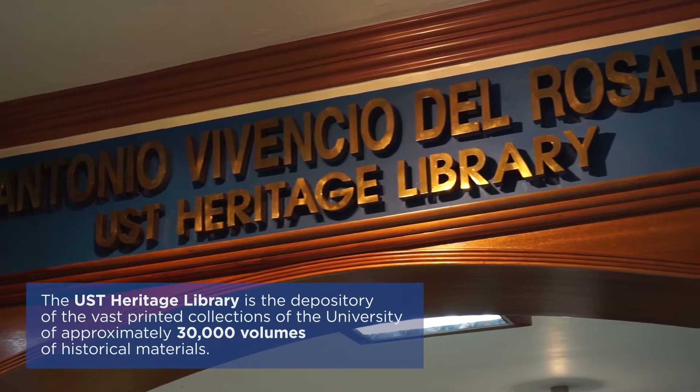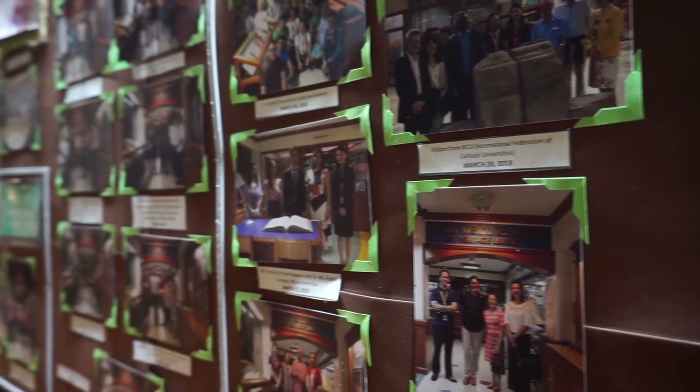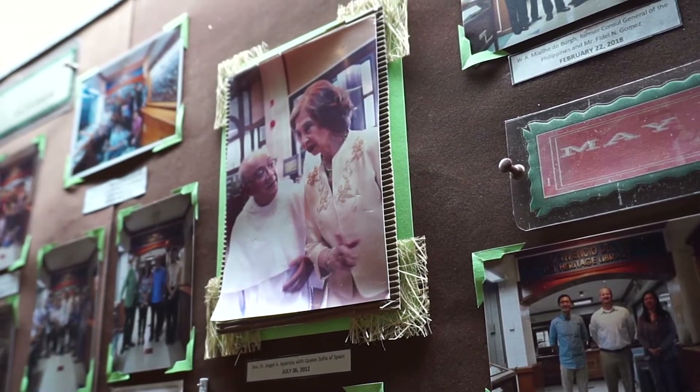The Antonio Bivencio del Rosario UST Heritage Library was inaugurated on January 28, 2006. It was supported by a grant from the family of the late Ambassador Ramon del Rosario Sr. It was named after their grandfather, Antonio Bivencio del Rosario, who was an outstanding Tomasian and a former Secretary General of the University.